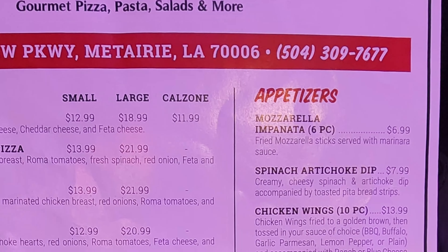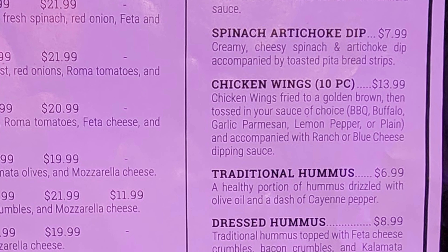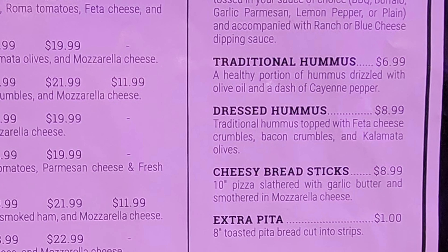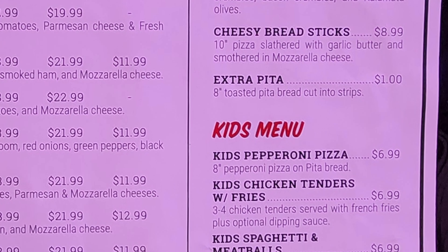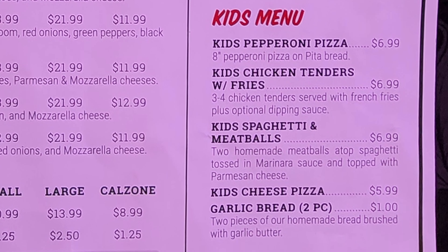Then we have appetizers with mozzarella empanada, spinach artichoke dip, chicken wings, traditional hummus, dressed hummus, cheesy breadsticks, extra pita. Then a kids menu with kids pepperoni pizza, kids chicken tenders with fries, kids spaghetti and meatballs, kids cheese pizza, and garlic bread.